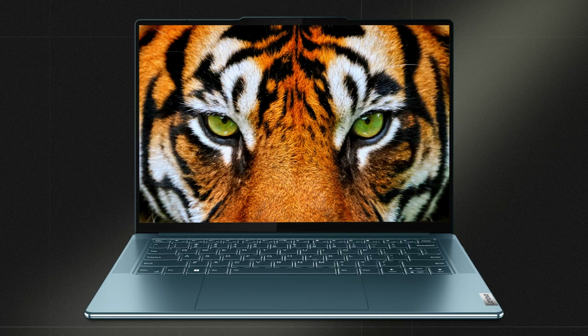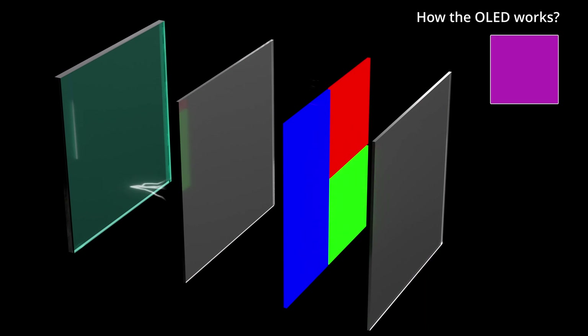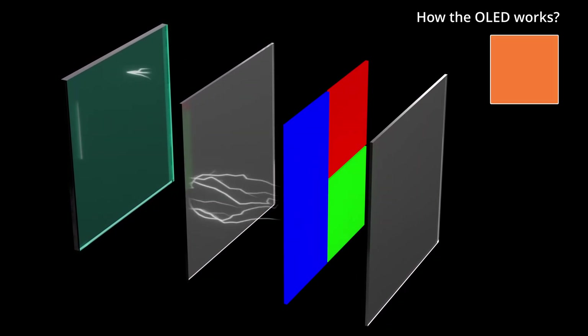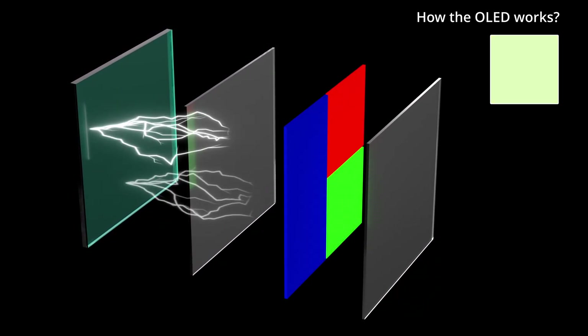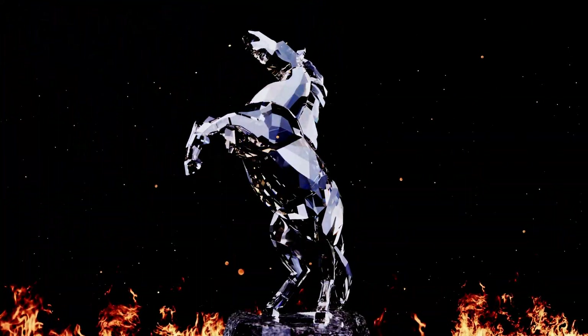In an OLED screen, the red, green and blue subpixels can emit light individually — think of them as tiny red, green and blue lamp beads. By adjusting the brightness of these beads, we can control the proportions of each color and achieve the desired color for each pixel. To display pure black, we just turn off the lamp beads on the corresponding pixels.